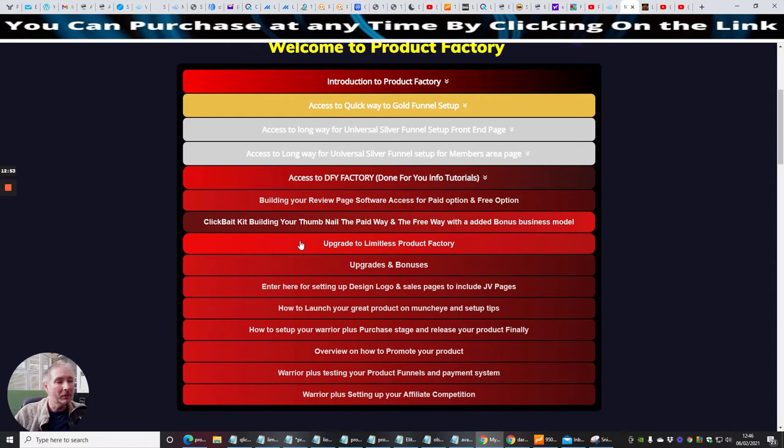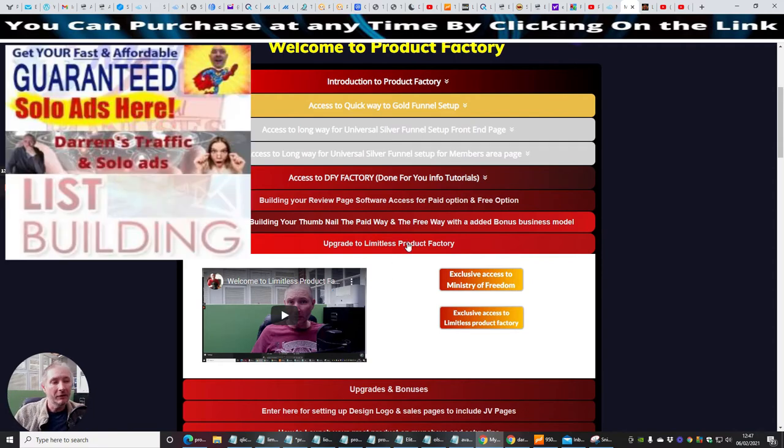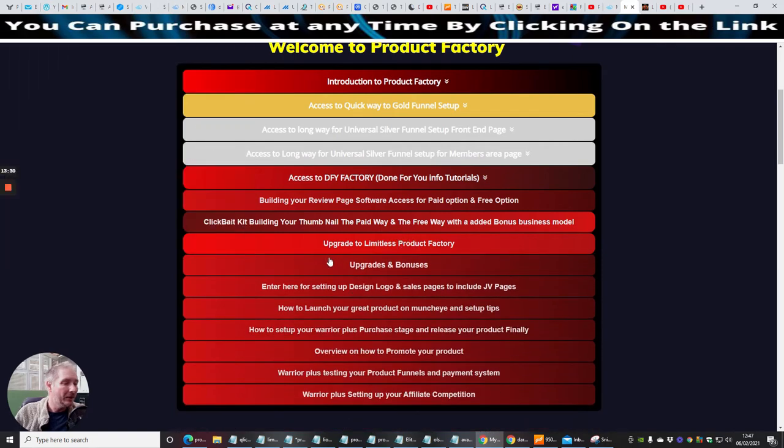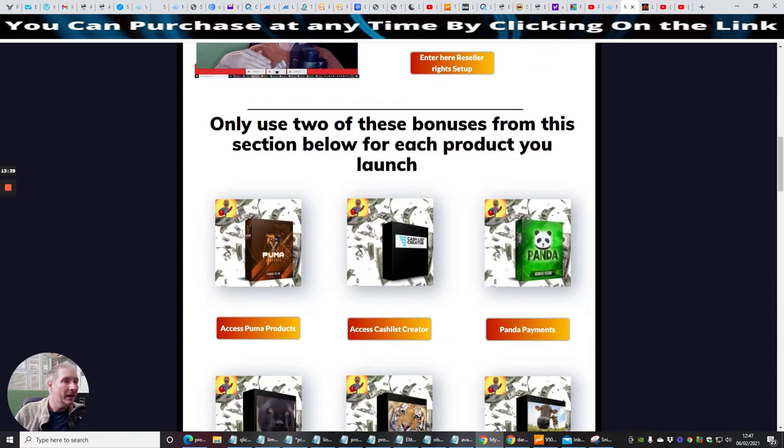Then you've got the option to upgrade to Limitless Product Factory, which is a closed group with top affiliates who really know what they're talking about. There's paid access to specialized tools helping you with YouTube ranking, SEO, and traffic systems. There are discounted solo ads — I've got premium solo ads that normally go out at $1.50, but because you're in this group I sell them to you for 55 cents. Then upgrades and bonuses include paid review software setup, reseller rights setup, and bonuses I acquired from Dawood Islam — top quality bonuses.